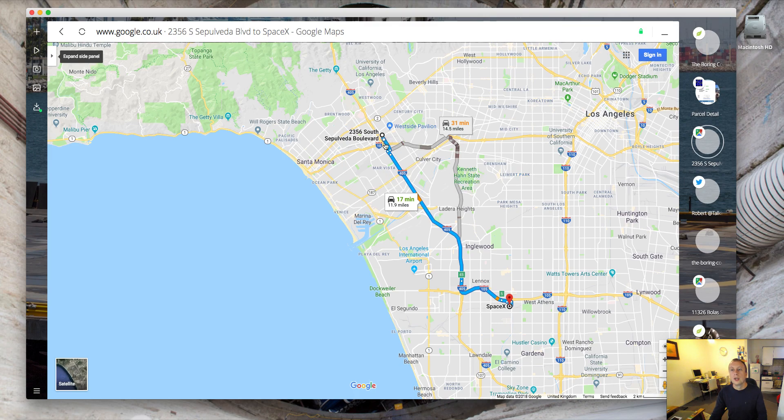As you can see, the route shown is actually the car route rather than the tunnel route. However, I'd imagine they would run it alongside Route 405.